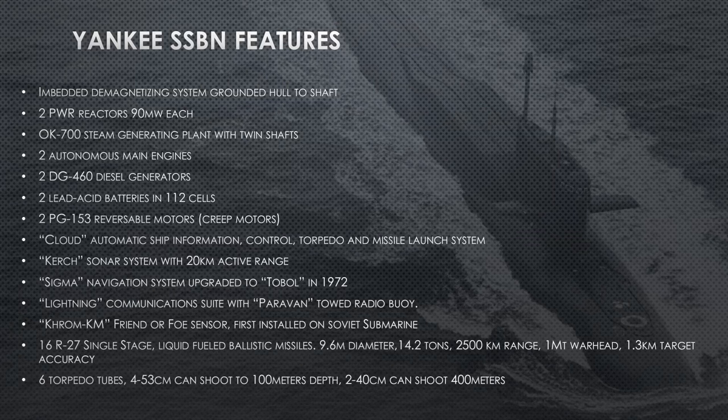Yankee SSBN features: it has an embedded demagnetizing system that NATO was not aware of when she was built — a really cool technology. As a submarine moves across the longitudinal lines of the globe, it develops magnetic interference with the Earth's magnetic field that becomes stronger the longer it's at sea and can become detectable. The Yankee had an embedded demagnetizer that, while it did not eliminate her magnetic field, certainly lessened it. The Americans and NATO use this now, but we did not know the Yankee had it when she was built.